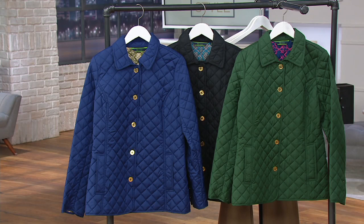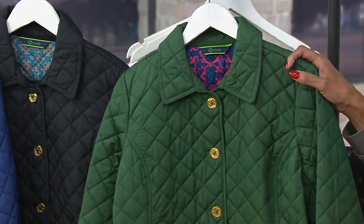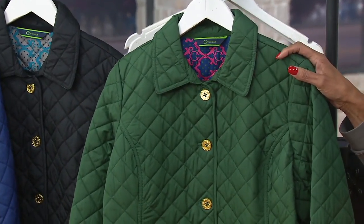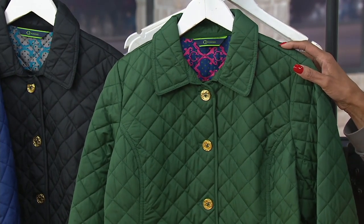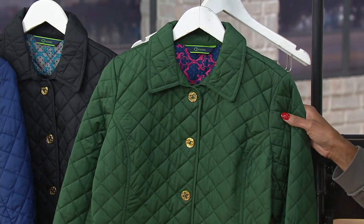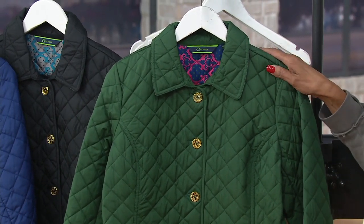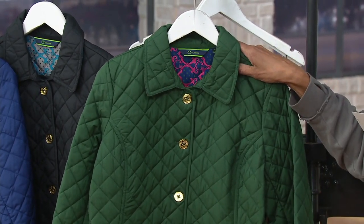It's a $26 jacket and it's on easy pay until the end of the day. Our sizes are limited — we've got extra extra small through small. That's all we have remaining. But if that is your size, or someone that you love and shop for, $26 for this jacket is fantastic.